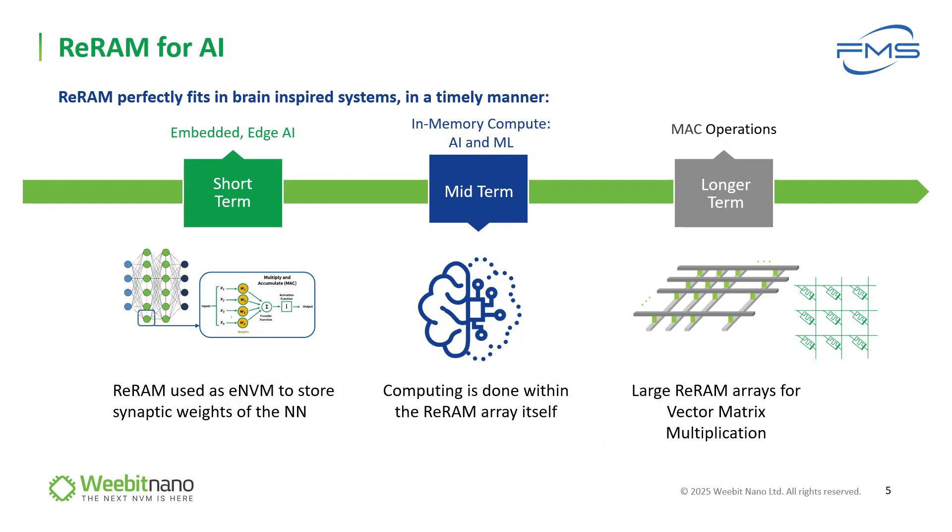In the AI front, we already demonstrated two demo use cases using our ReRAM. The first one was shown here at FMS in 2019 — the Spirit Demo with our partner Ledi — that demonstrated object recognition by spiking neural network, and a newer demo presented elsewhere. As ReRAM is well suited for AI, enabling both storage of neural network weights and in-memory computation, we show three main time periods. Short-term: storing synaptic weights as embedded NVM in edge devices. Mid-term: in-memory compute implementation for AI and machine learning, where the computation can be done within the ReRAM array itself, avoiding the need to export and import data in and out of the chip.